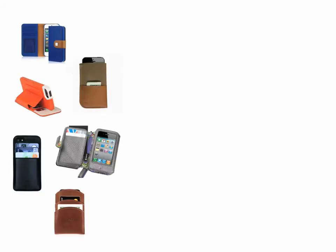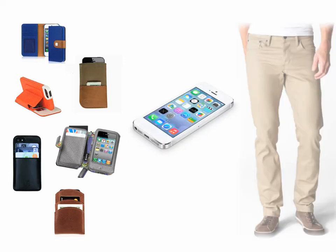Card cases today for your iPhone lack a simple design and attractive features. They're bulky, overcomplicated, and don't look good on your phone or fit in your pants.